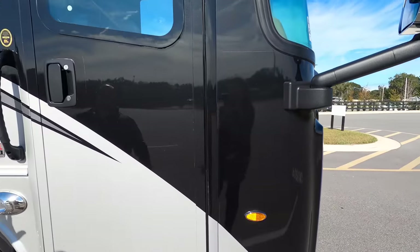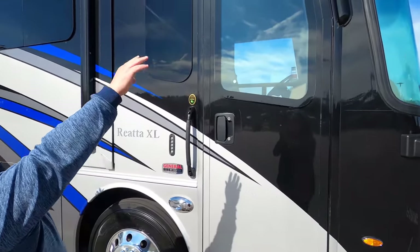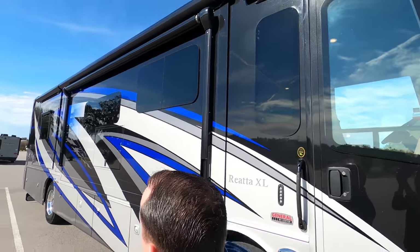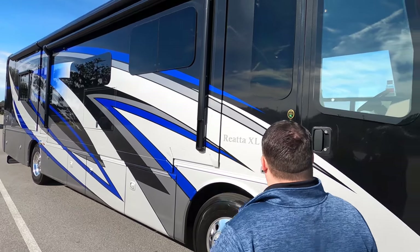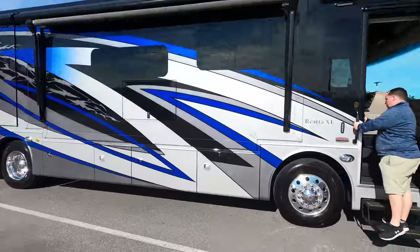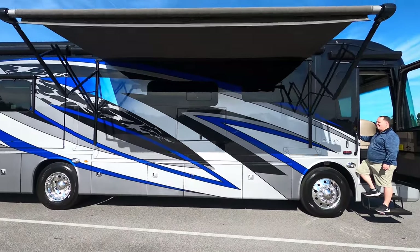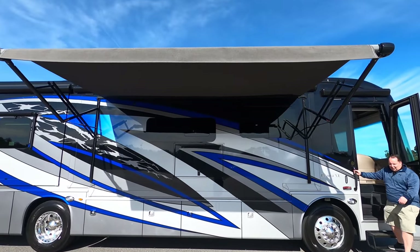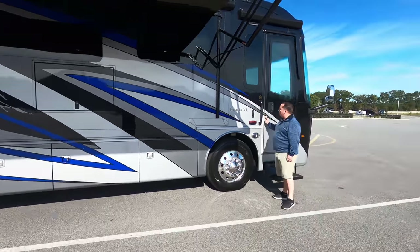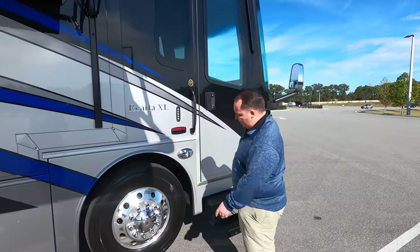Coming down the side, we have frameless windows throughout the whole motorhome, a door awning, and a nice power awning with LED lights. Let's take a look at that all the way out. Very nice power awning with LED lights. Coming back over here we do have a touch button for keyless entry.